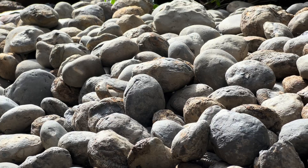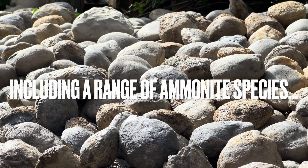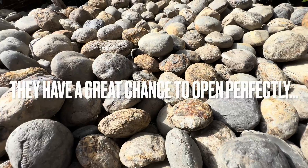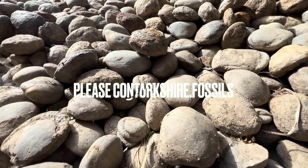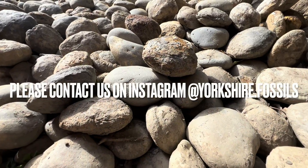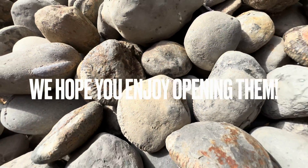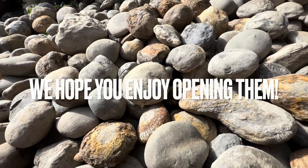Every single nodule here contains an ammonite fossil. They range from large to small ammonites and also different species. The majority of nodules here will open up really well — you can never guarantee which ones will, however these have the best chance. If you'd like a selection of ammonites to open up yourself at home, please contact us on our Instagram page, yorkshire.fossils, and I really hope you enjoy opening them. Thanks in advance for supporting what we do.